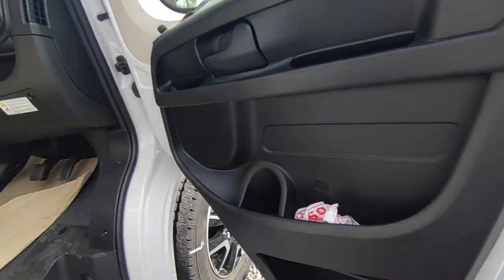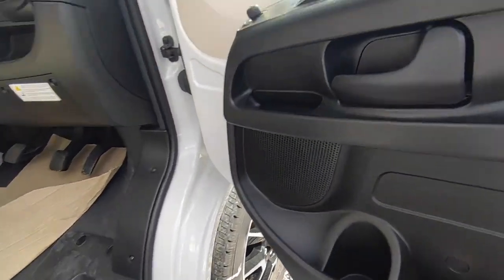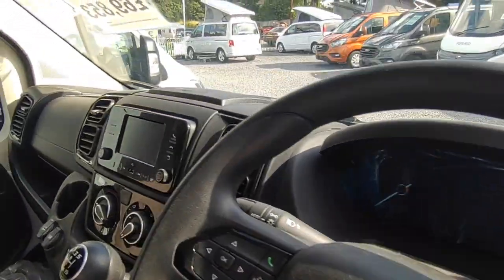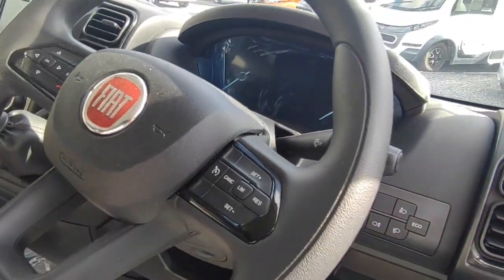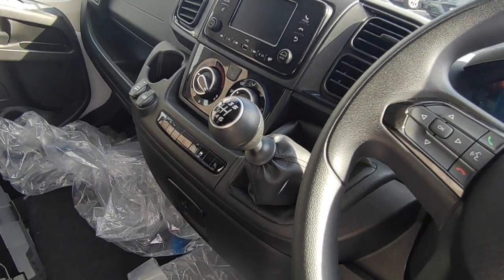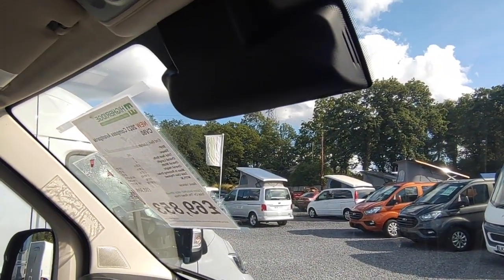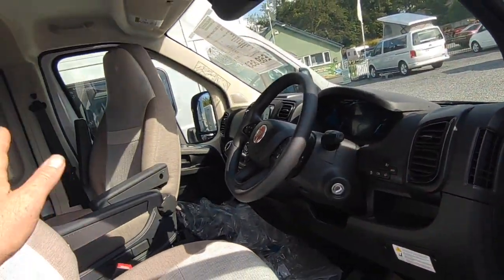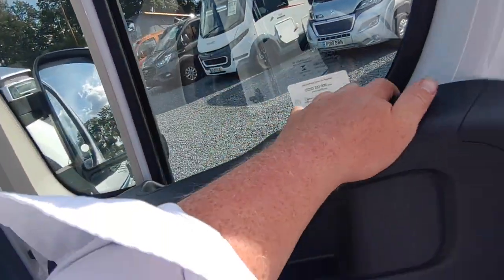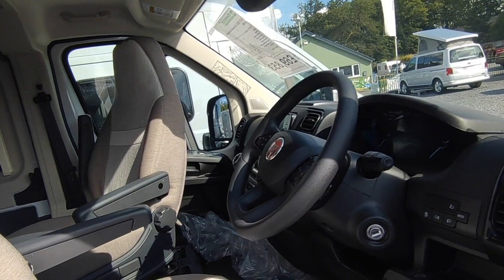Opening the driver's door on the new X8 Ducato — it's got new door cards with drinks holders, central locking, electric windows, electric mirrors, a semi-digital dash, a stereo system that handles phone calls, cruise control, cab air conditioning, the new six-speed manual gearbox, passenger airbag, and auto headlights. There are no cab blinds; it comes with external silver screens for darkening instead.